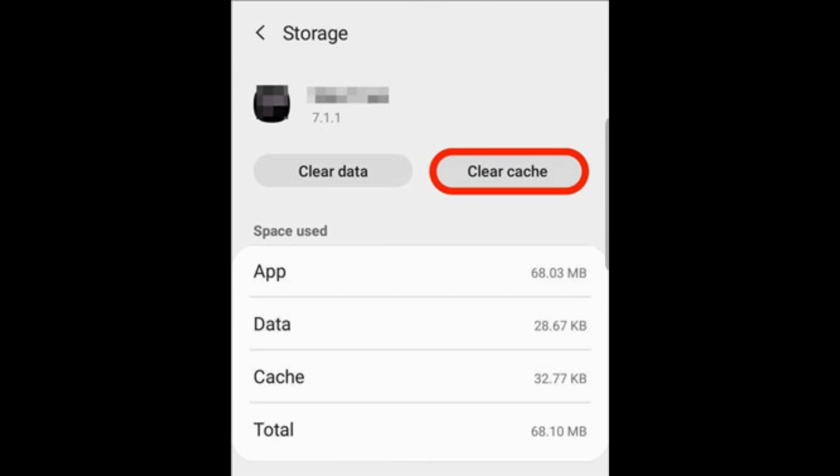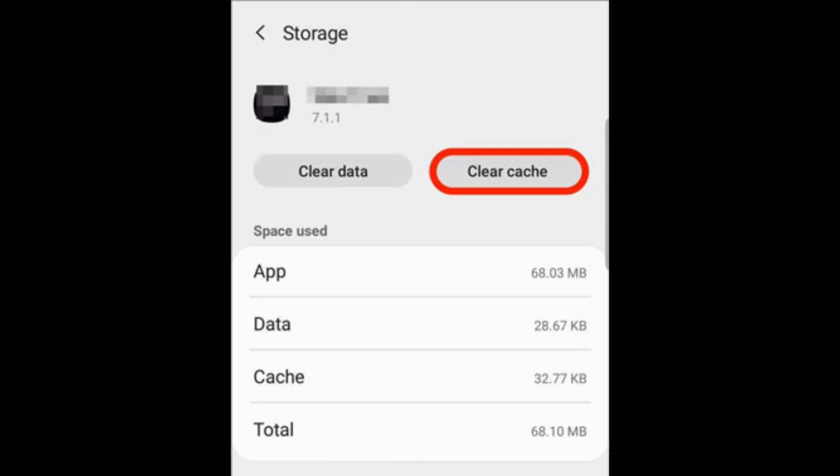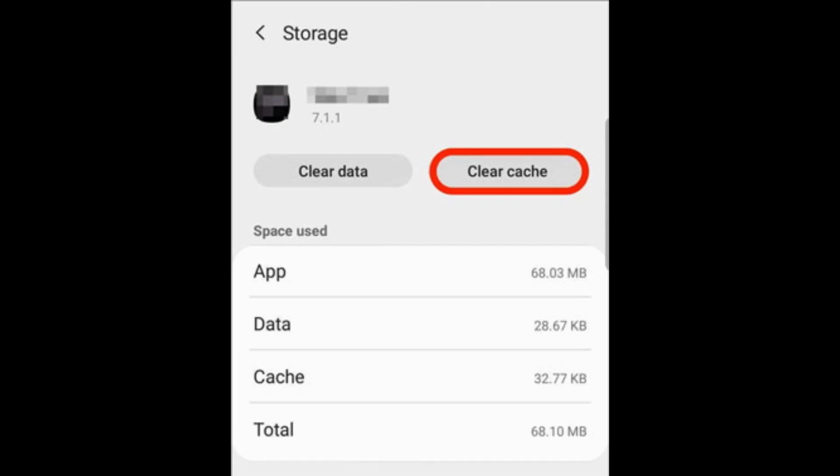Step 1: Open Settings, select the Storage option, then choose Clear Cache. Step 2: For infrequently used apps, you can tap Clear Data. Note that clearing data will reset the app to its initial state, but will not affect your account information or data synced in the cloud.